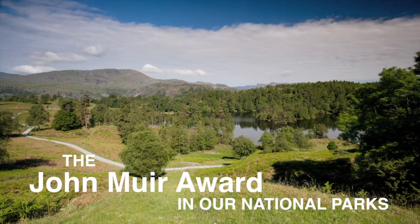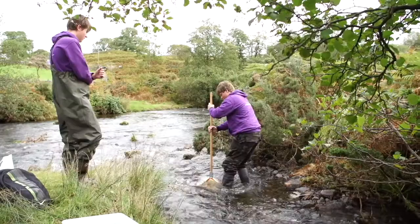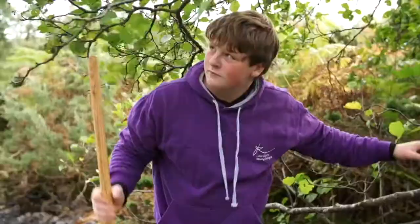National Parks are some of our most special landscapes in this country and the John Muir Award is a great way to have a personal adventure in them and understand more about them. It's a really flexible award scheme. There are four challenges: discover, explore, conserve and share, and you can really decide what you want to do to meet those four challenges.